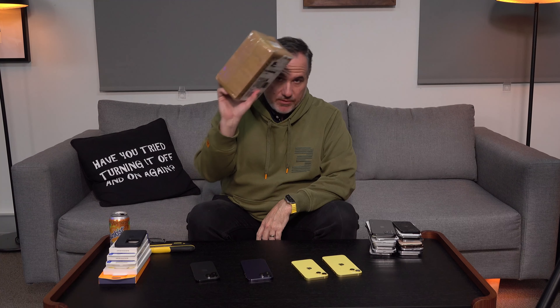Longtime followers and viewers will know exactly what this parcel at this time of year means. And you know why I've got all these iPhones - because it's iPhone 15 dummy time.